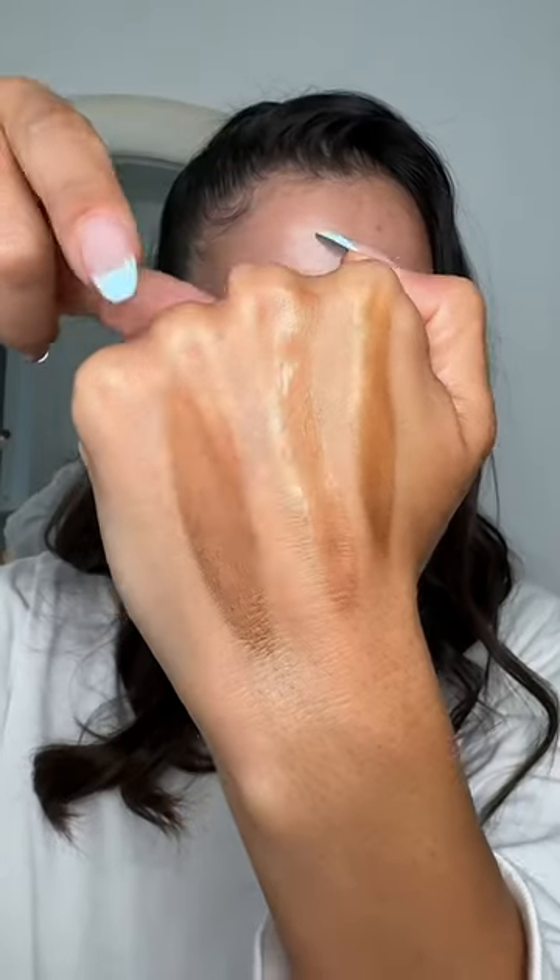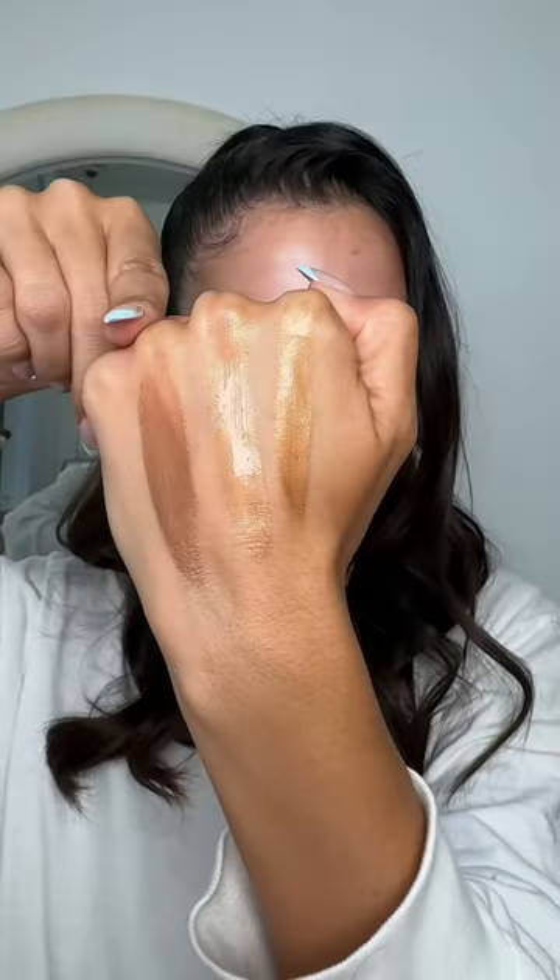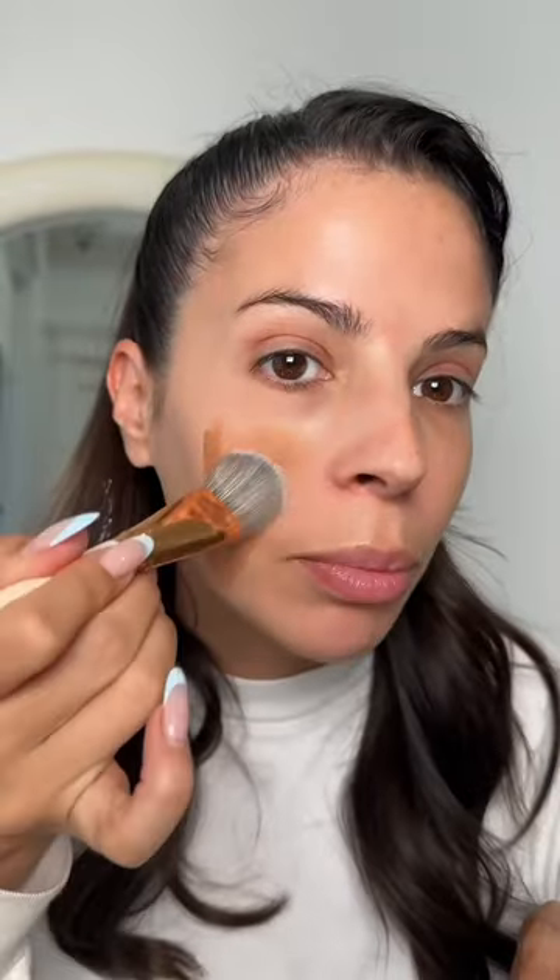We have pure gold, rose gold, and copper gold right there so you can compare the colors. I'm going to use pure gold and blend this in how I would any other bronzy drops.